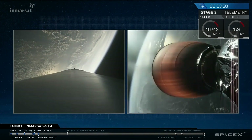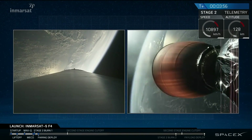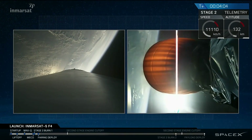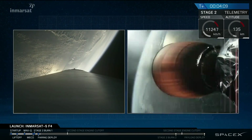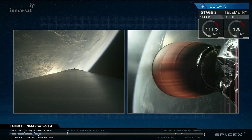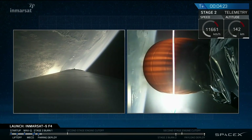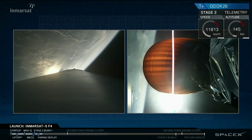T plus three minutes 50 seconds into flight, we saw a good fairing separation. We heard confirmation over the countdown net. Second stage engine continues burning — this will go until about T plus eight minutes and 38 seconds, at which time we would have shutdown in a parking orbit around the Earth. The first burn will put us in a parking orbit, followed by a second burn about 27 minutes into flight that would put InMarSat into a geostationary transfer orbit, followed shortly afterwards by spacecraft separation.